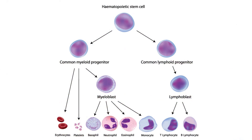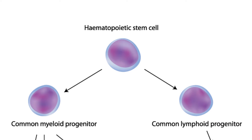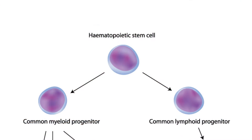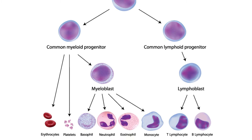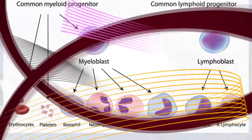All blood cells circulating in your body, whether they are white or red or what have you, come from the same stem cell. Stem cells are cells that haven't differentiated yet — they don't know what they want to be when they grow up, they can grow up to be anything. We have hematopoietic stem cells, which give rise to any and all blood cells in the body.